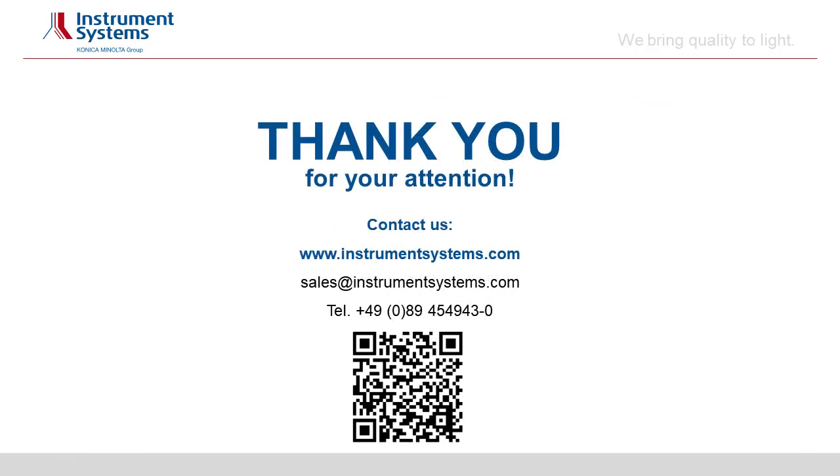Thank you very much for your attention. We hope to hear from you and be able to give you more details about our products. Thank you very much. Bye-bye.